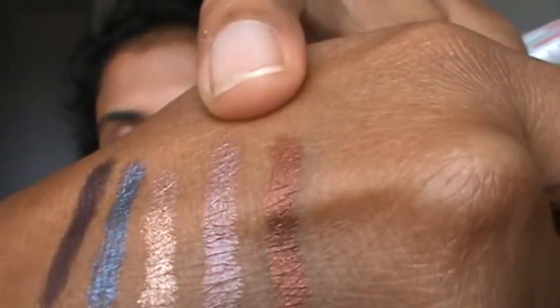This first one is Topaz — this is very, very unique. The next one is Rosy Toe, and this is the one I'm wearing on my eyes today.